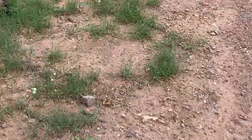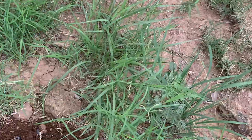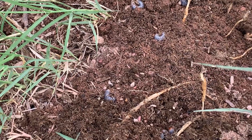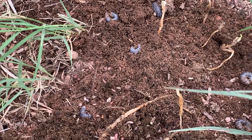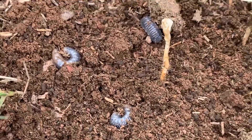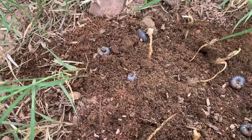Dung beetle larvae, I'm assuming. Wow, yeah, that's crazy. Well, normally they'd be inside of brood balls, so I'm wondering if this is something else. What kind? Brown ones. Pretty good size though.